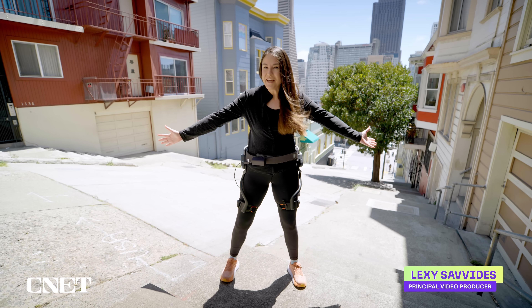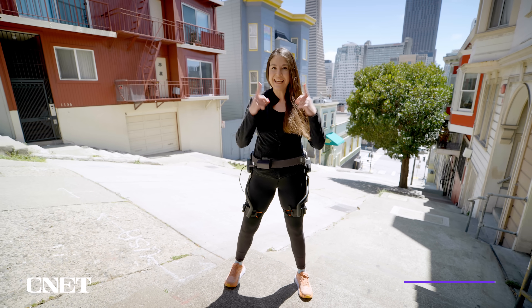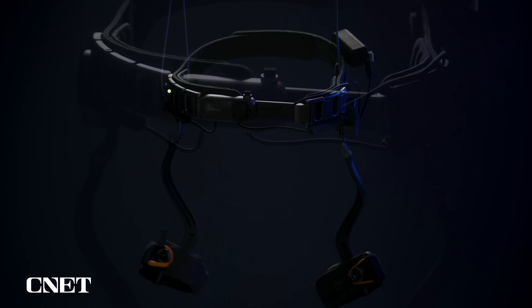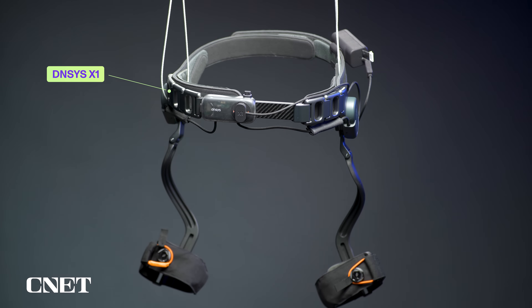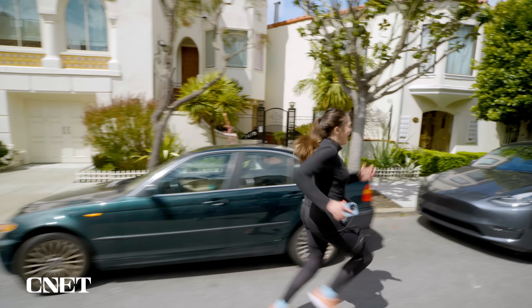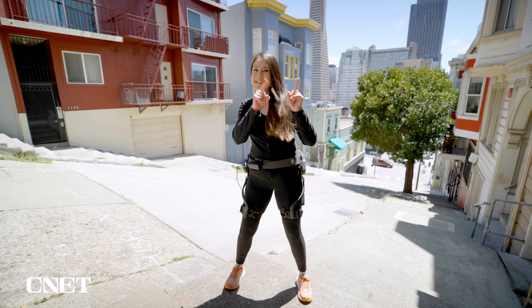Exoskeletons are finally stepping out of science fiction into the real world, and yes, you can buy one right now. This is the Dinsys X1 — an exoskeleton that uses AI to learn how you walk and how you run, to help you hike longer and run faster than ever. Let's go check it out.